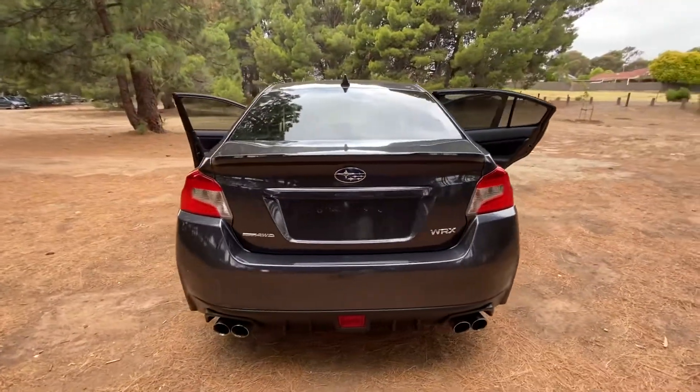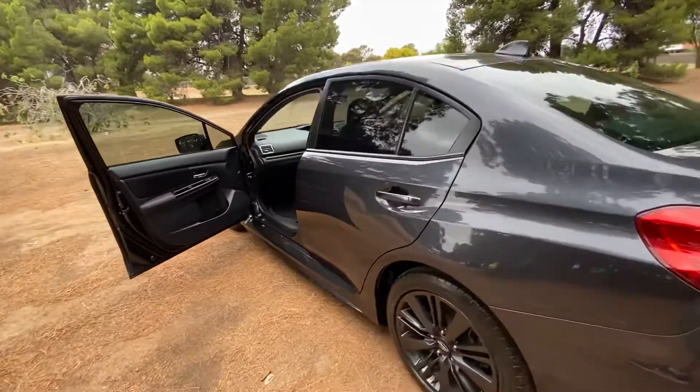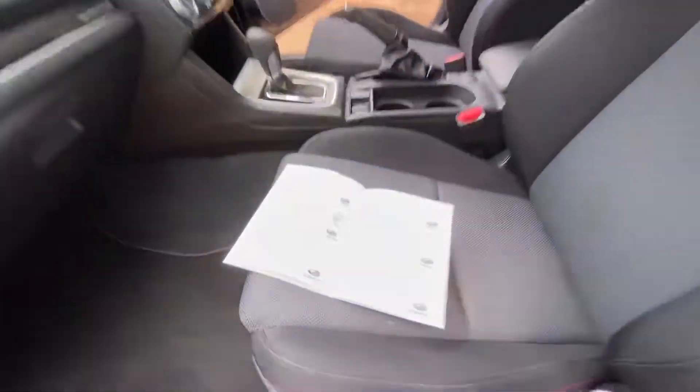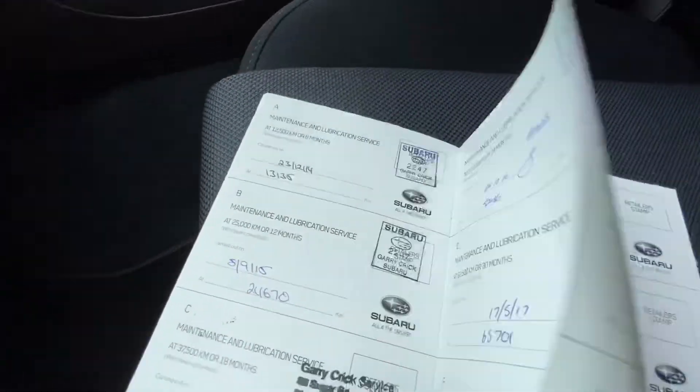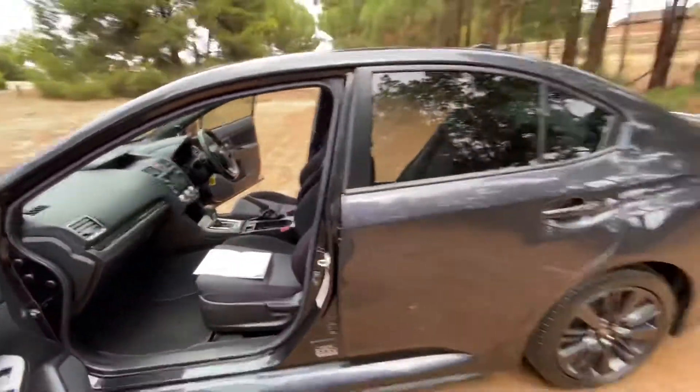Nice big boot with plenty of space in there. It's been really well looked after, comes with full service history completely up to date — absolutely immaculate.